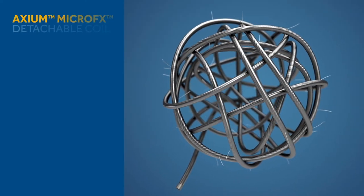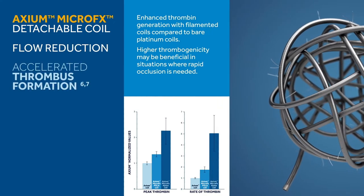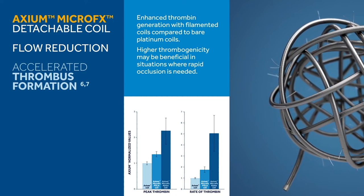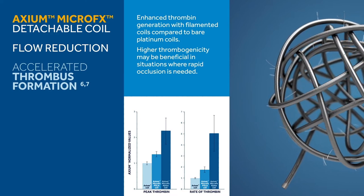The Axiom Micro FX coil is designed with two millimeter flow-reducing filaments that accelerate thrombus formation by 33% when compared to bare platinum coils. Higher thrombogenicity may be beneficial in situations where rapid occlusion is needed, such as ruptured aneurysms and vessel takedown.